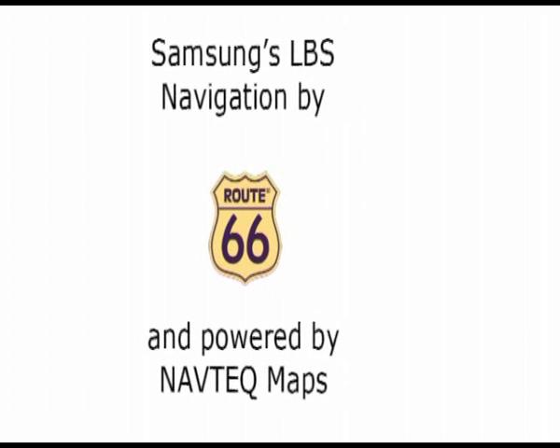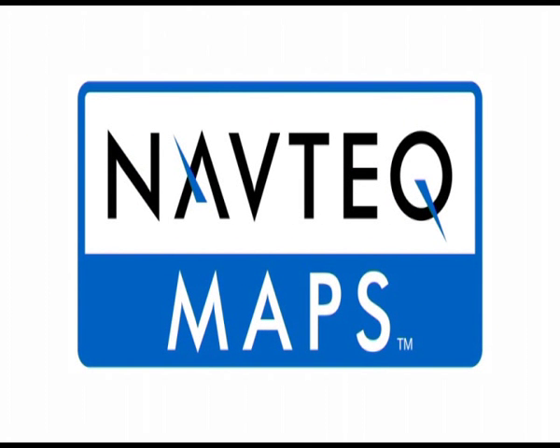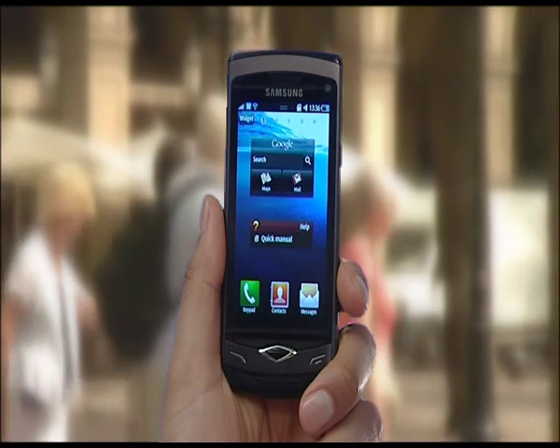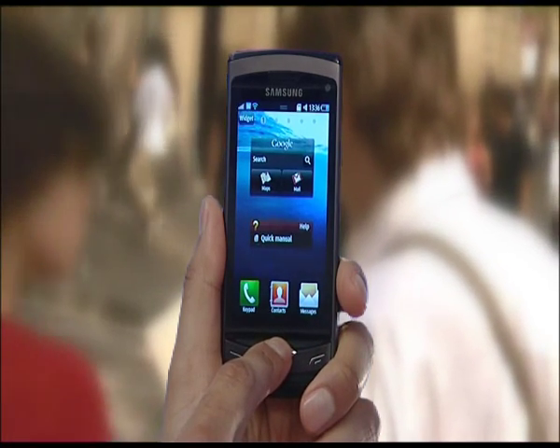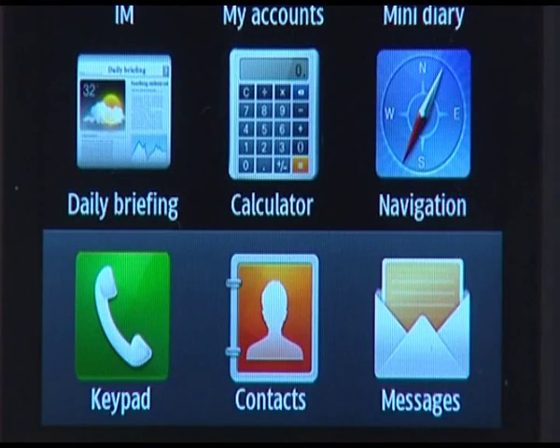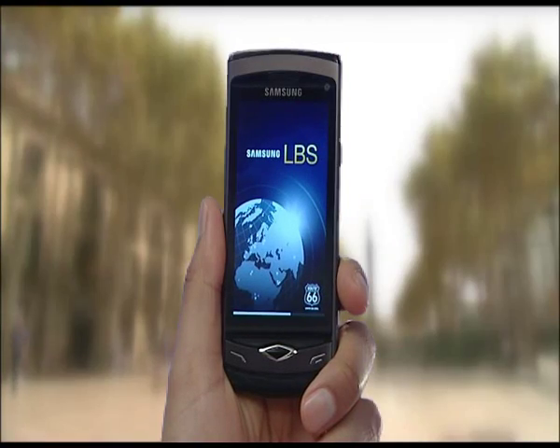Samsung LBS Navigation on the Samsung Wave. Samsung LBS Navigation is provided by Route 66 and powered by Navtech Maps. Here's how it works. Press the menu button and select the Samsung LBS Navigation app. At launch, your current location will be displayed.